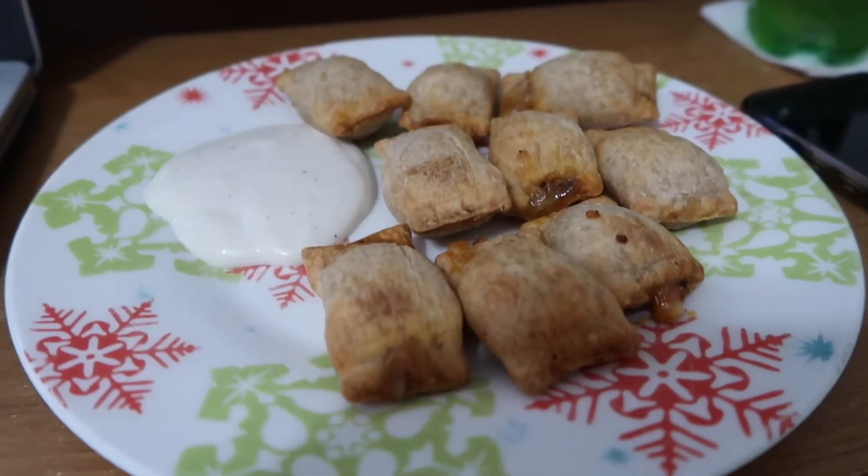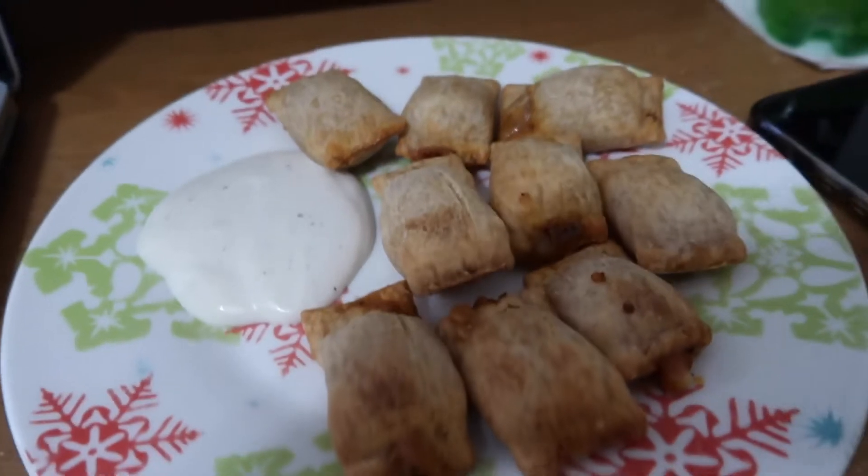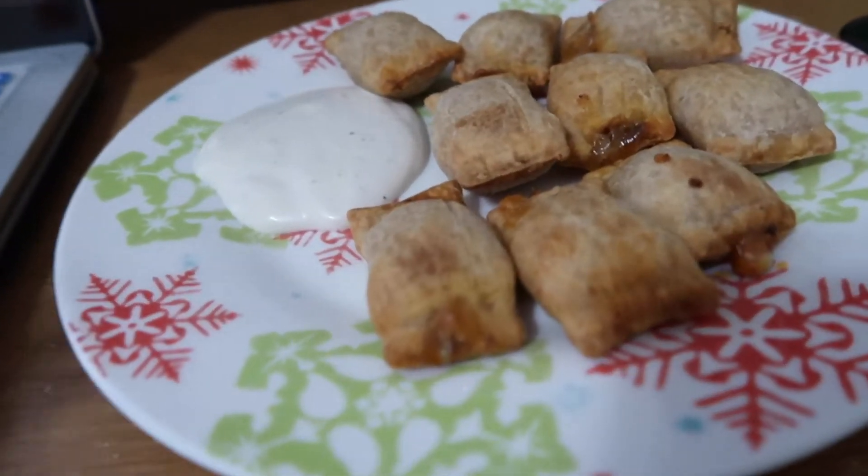In case you were ever curious about what the gluten-free vegan version of pizza rolls looks like, this is them. They're actually not bad. Well, they're quite expensive. I found them at Aldi. They're decent — they're not quite like that chewy pizza roll, but they're pretty good. And then I dip them in ranch. They have vegan cheese and sauce and Beyond Meat something in them.